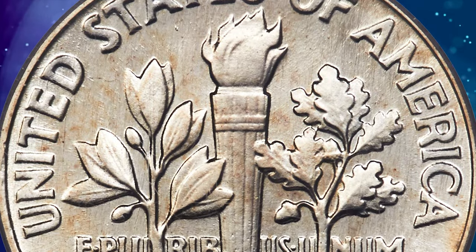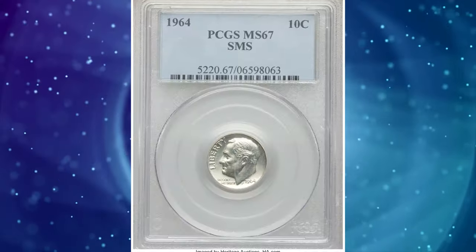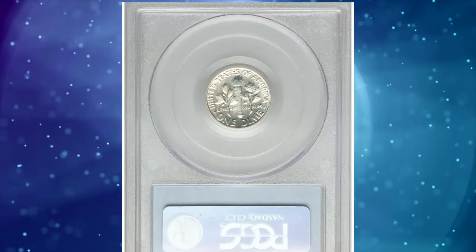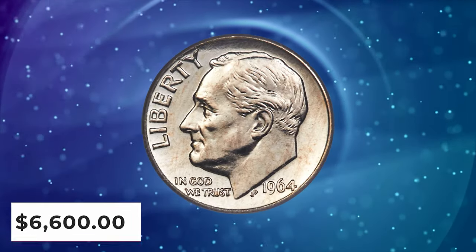Speculation is that some 50 sets were produced, many of which have been broken up in the last 10 years. This dime is lightly toned, intricately detailed, and displays extensive die polishing. It can be distinguished by a tiny rim imperfection at 9 o'clock on the obverse. It was sold for $6,600.